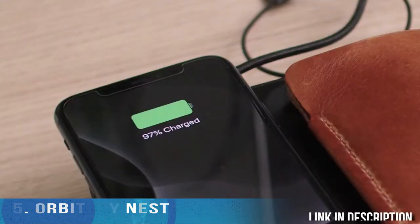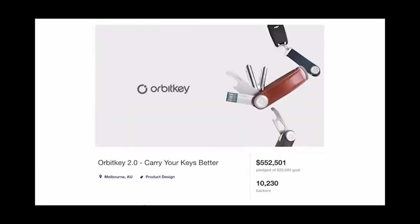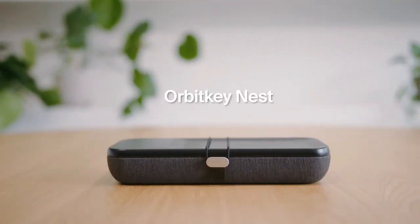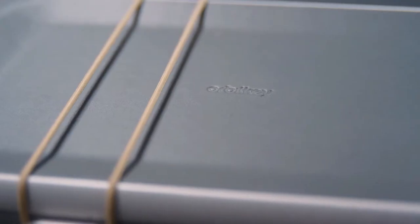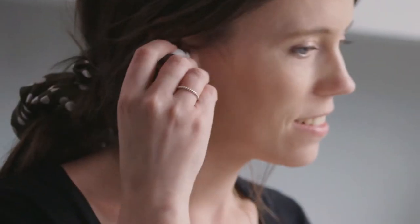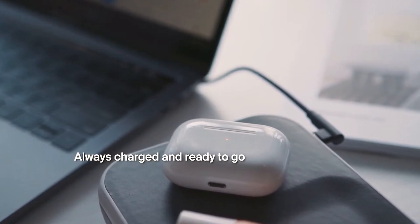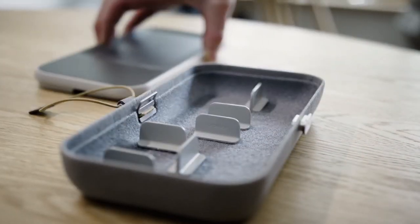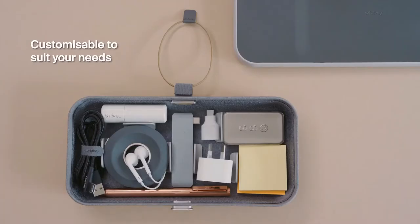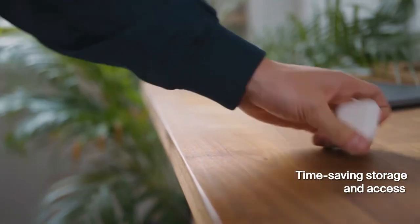Introducing Nest — the portable and customizable desk organizer for all your everyday essentials. Nest is designed to help you declutter and work more efficiently wherever you are, following three successful crowdfunding campaigns. The lid serves as a premium leather tray with a built-in wireless charger that keeps devices charged while you work. Inside, movable dividers allow you to customize compartments to suit your specific needs, and everything is neatly organized in a shallow compartment so you can locate items at a glance.